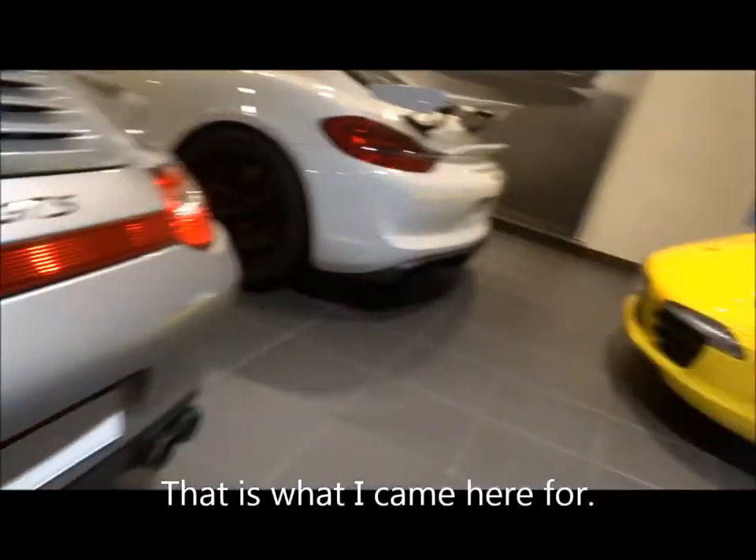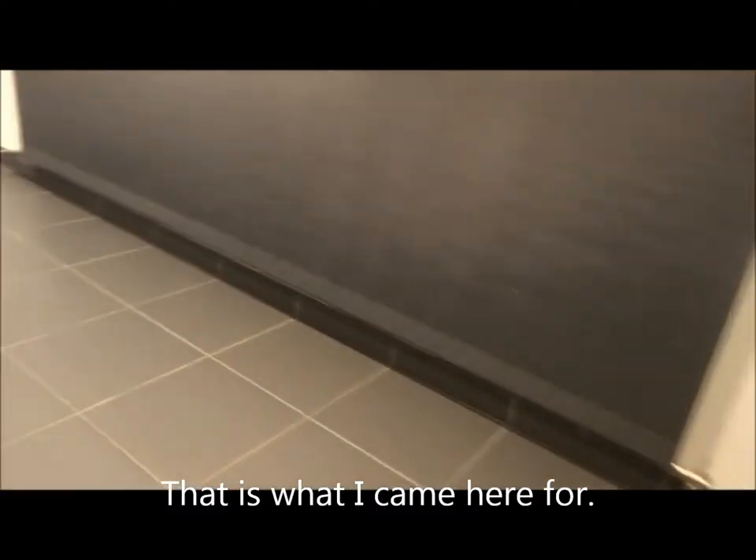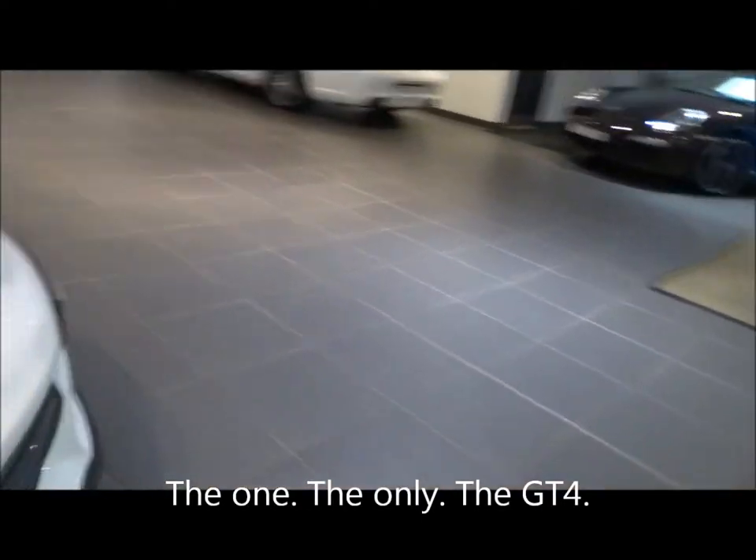I've heard rumours about this. This is actually a GT4.